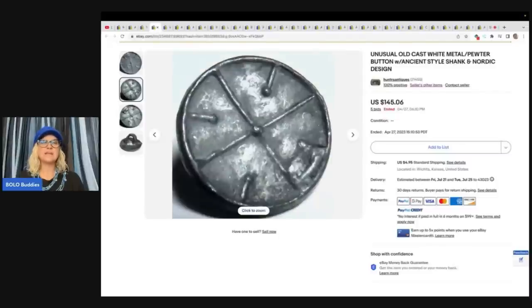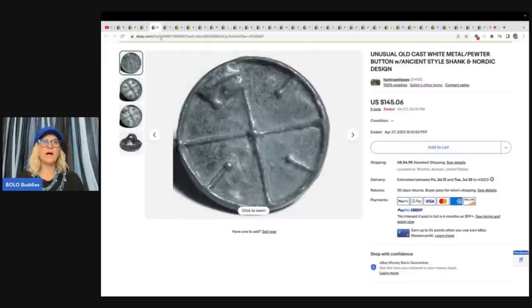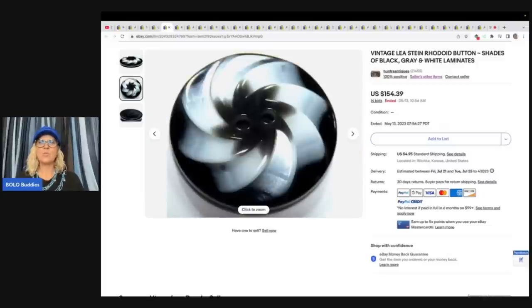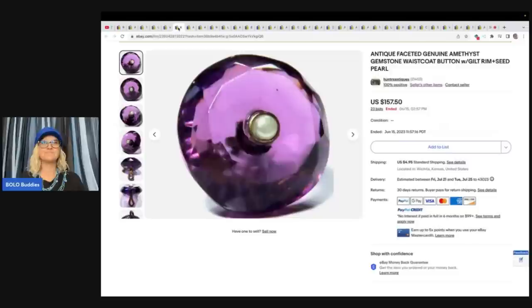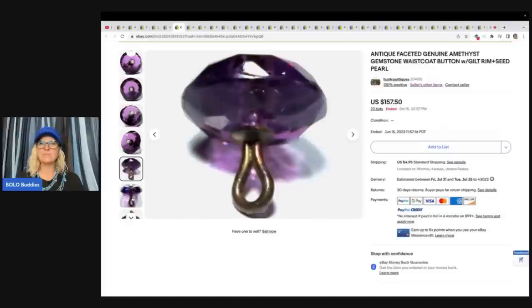This one is unusual old cast white metal pewter button with ancient style shank and Nordic design — $145.06 for one button. This one here is a Leah Stein rhodoid button, shades of gray, black, and white laminates. It's really a pretty button, but who would have thought it would sell for $154.39? This one is an antique faceted genuine amethyst gemstone waistcoat button with gilt rim and seed pearl. I think I sold a button similar to these in one of my lots. This one went for $157.50 plus shipping.